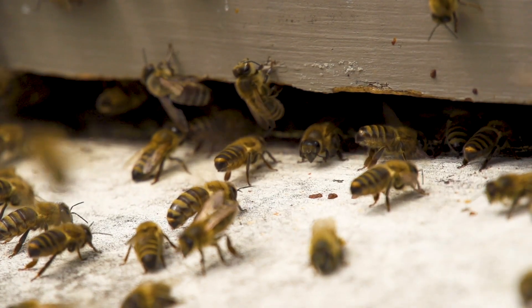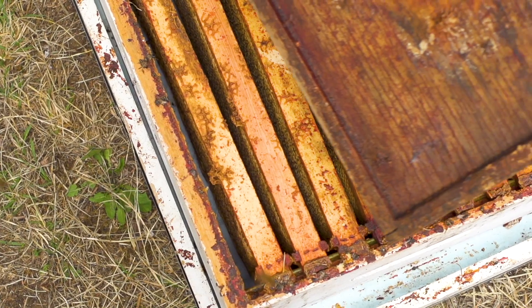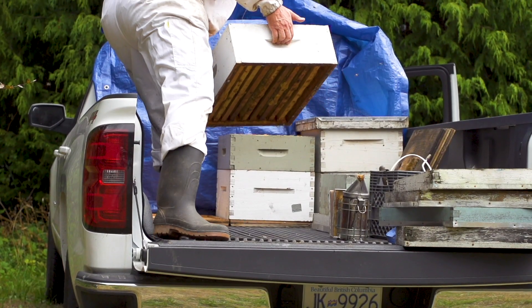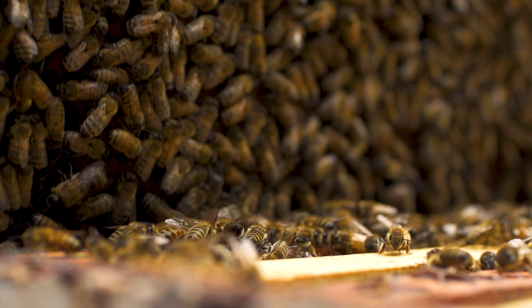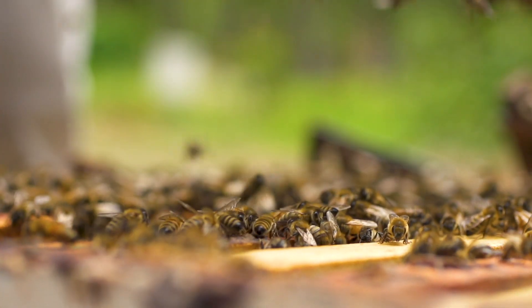What we are trying to do is understand how the bee responds and how it might be able to defend against the varroa mite. One of the ways that bees respond and defend against the mite is something called hygienic behavior.